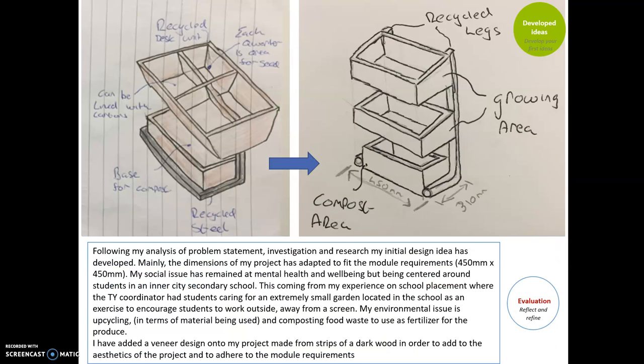From the developed ideas, you can see the development I took from my initial idea of the unit towards the more developed idea on the right-hand side. Following my analysis of the problem statement, investigation, and research, I developed the ideas — mainly the dimensions have been adapted to fit the requirements, so 450mm by 450mm. The social and environmental aspects have stayed the same: well-being and health of students in inner-city schools, reusing waste food for composting and fertiliser to go into the growing of flowers or vegetables in these units, and on top of that, upcycling of materials.